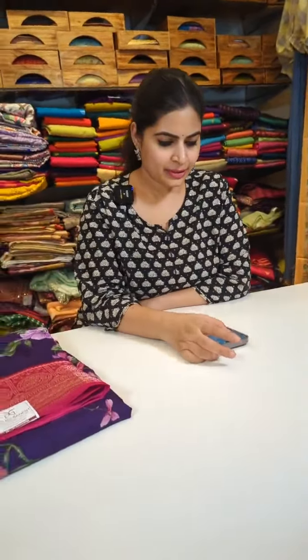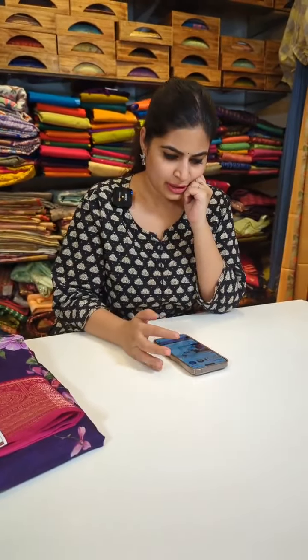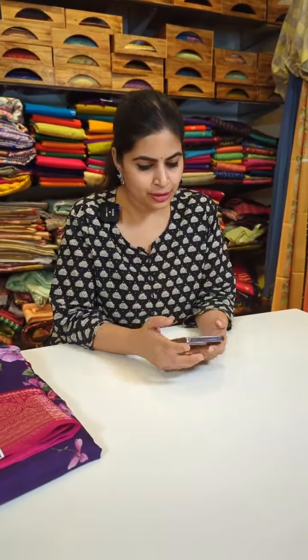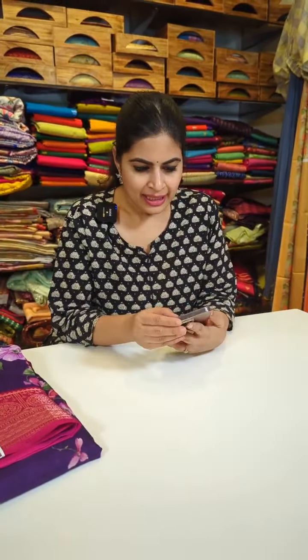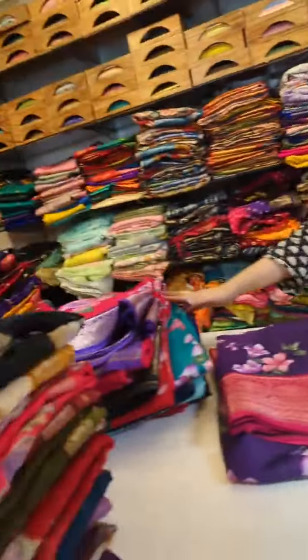Very good evening to all of you. Welcome back to Deepthi Ganesh Label. Today's episode is going to be something the viewers wanted — whether it's fancy collection, sarees on offer, or whatever the requirement. I just wanted to talk to you all since it's been quite some time, and I'm going to show you lots and lots of benni crepes.